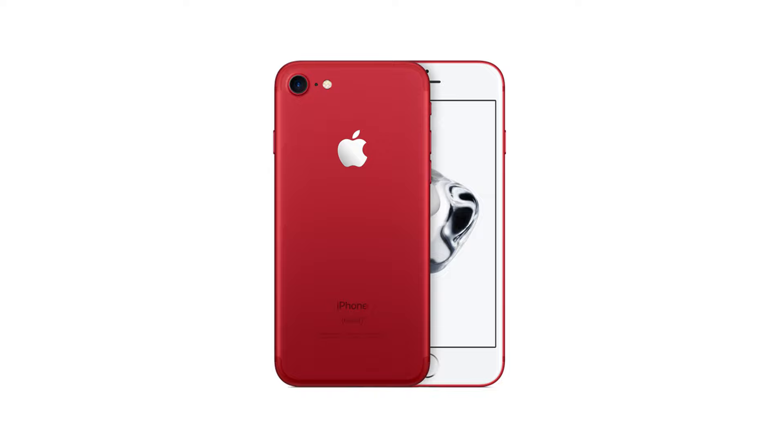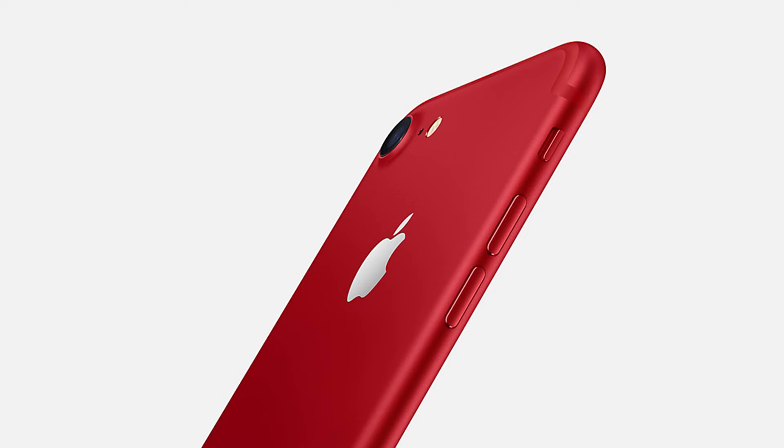The new Product RED iPhone features a red aluminium finish and is launching as part of Apple's partnership with RED. The introduction of this special edition iPhone in a gorgeous red finish is Apple's biggest product in association with RED, offered to date in celebration of that partnership.